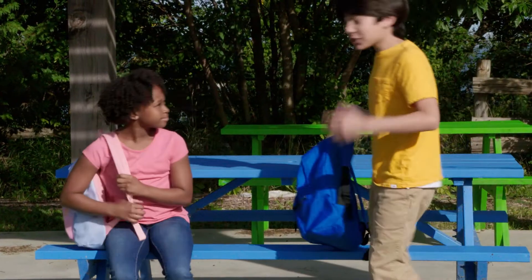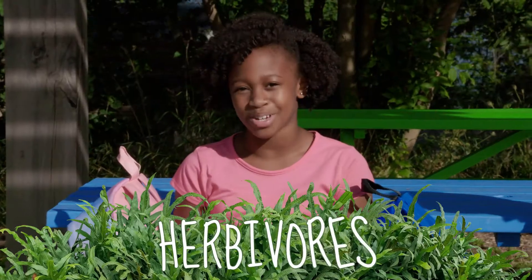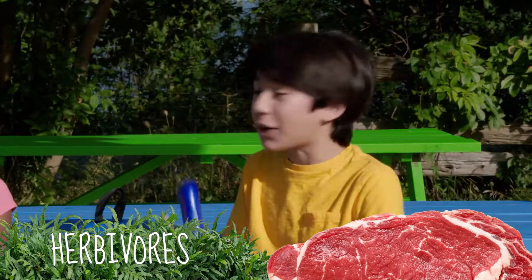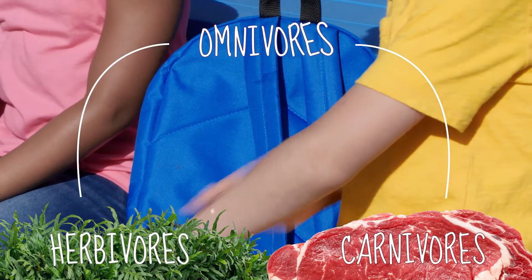So, plants get their energy from the sun. Some animals get their energy by only eating plants — they're called herbivores. Other animals get their energy by eating other animals and are called carnivores. Some animals, like humans, eat both — they're called omnivores.